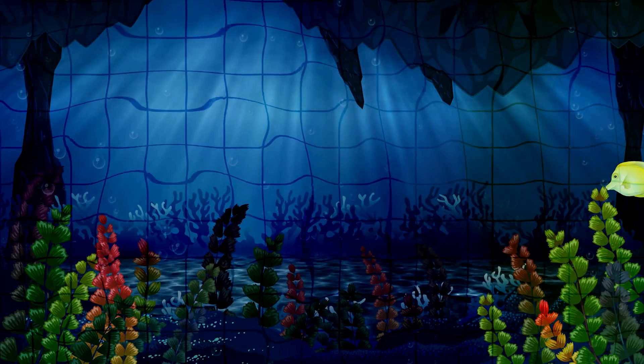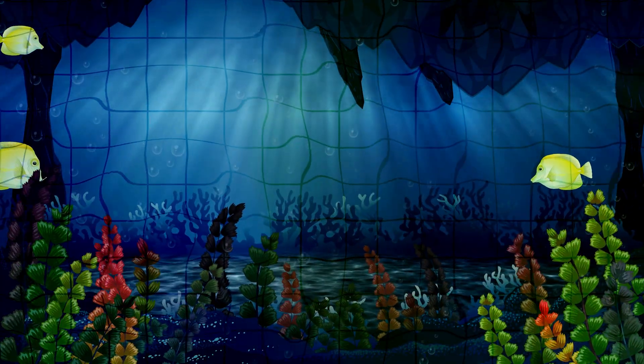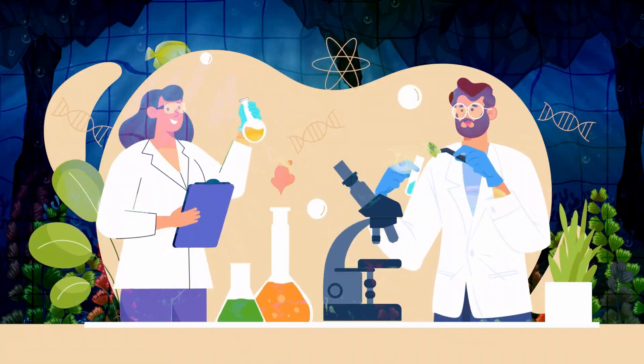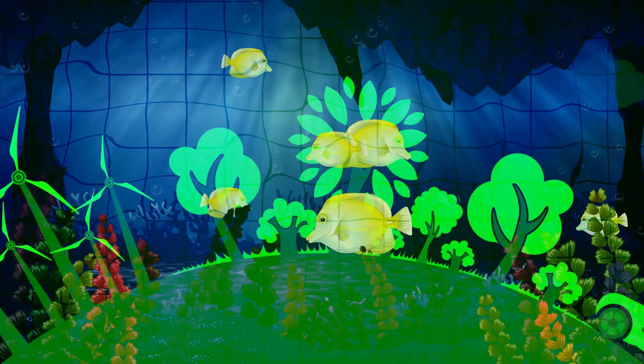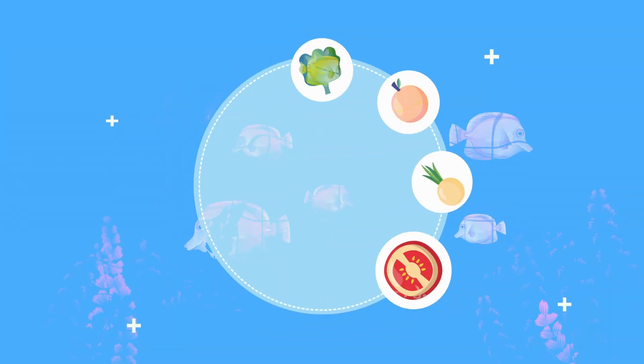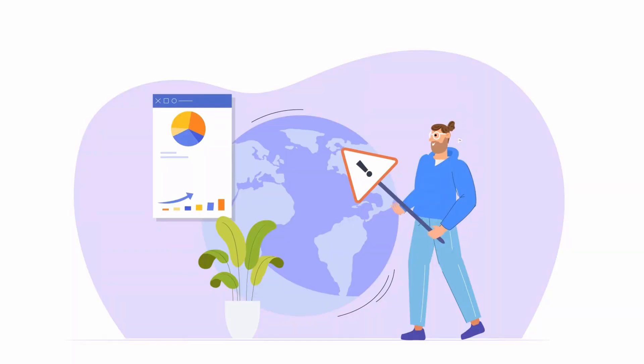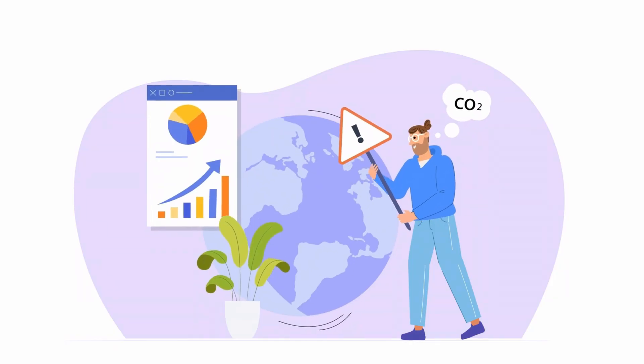And now, a little about what you can do to save the corals. You don't need to be a scientist. Use less energy, support clean energy, eat sustainably, support ocean charities, speak up about climate change. Every little bit adds up.